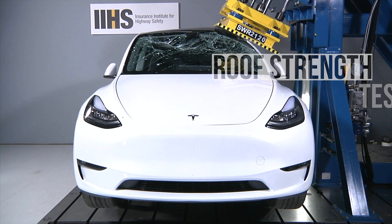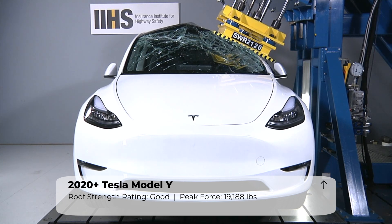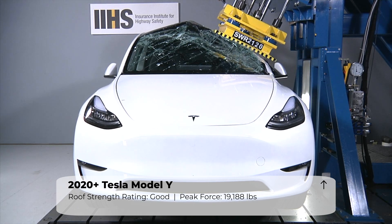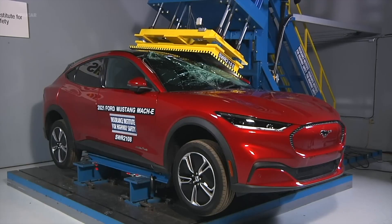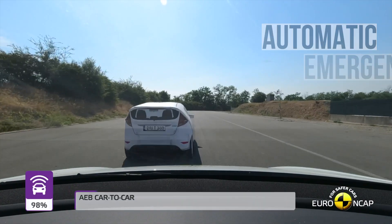The Tesla withstood just over 19,000 pounds of peak force. This is adequate protection, but notably less than many competing vehicles. For example, the Ford Mustang Mach-E took on over 28,000 pounds of peak force.